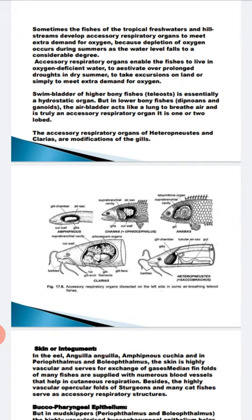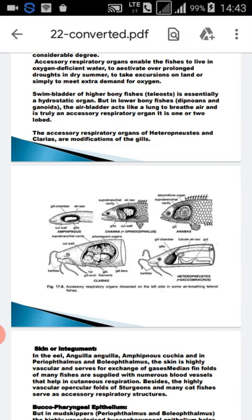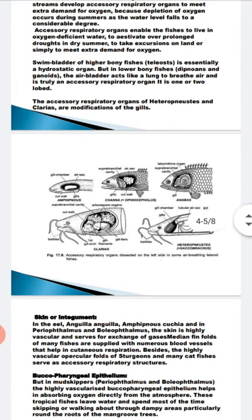The third type is pharyngeal diverticula. In this, a sac-like outgrowth arises from the pharynx. It has a vascular blood supply and extends above the gills. An example is Channa opercephalus, in which pharyngeal diverticula are present and work as an accessory breathing organ.